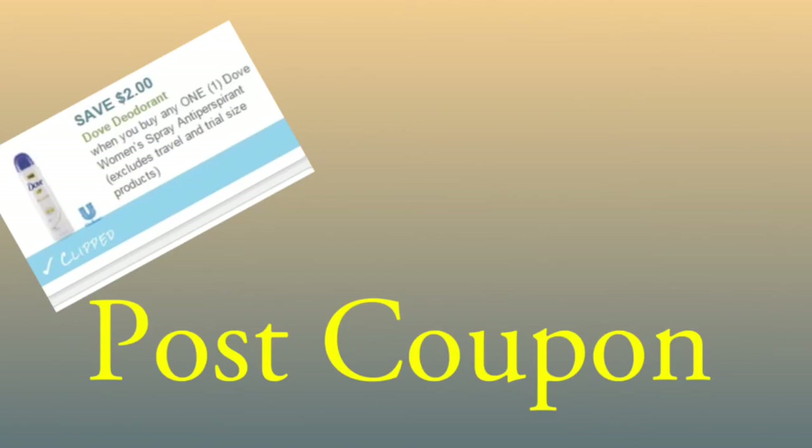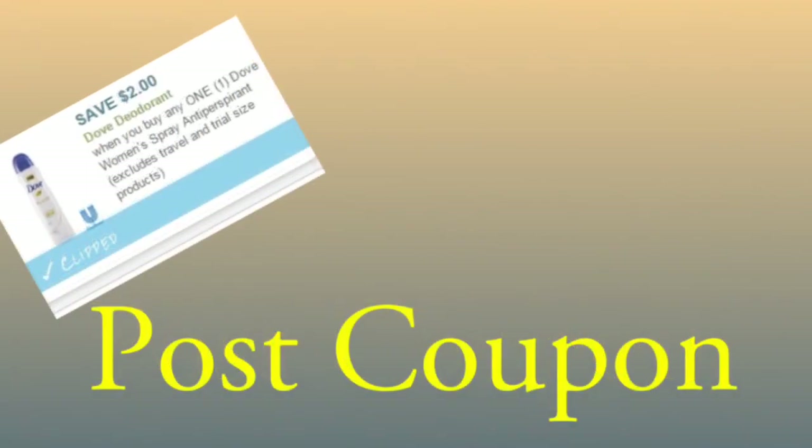I wouldn't push it if your store is very uncoupon-friendly — I wouldn't even try it. But this is up to you. I just wanted to make sure everyone was aware of post-coupon. Definitely Rite Aid — they are probably the best at doing this. Go ahead and check with your local grocery store, wherever you may shop, and just see if this is something they are willing to do.